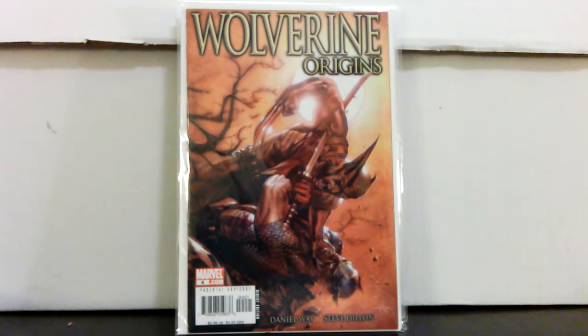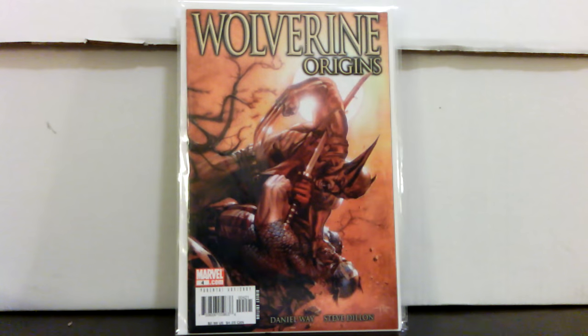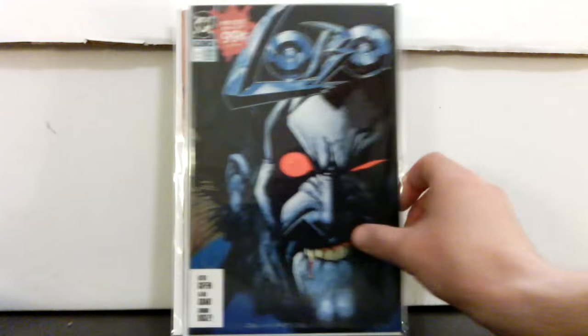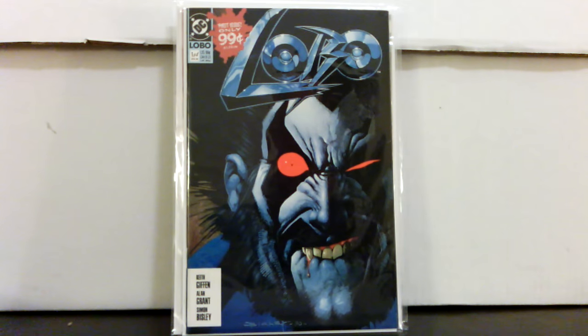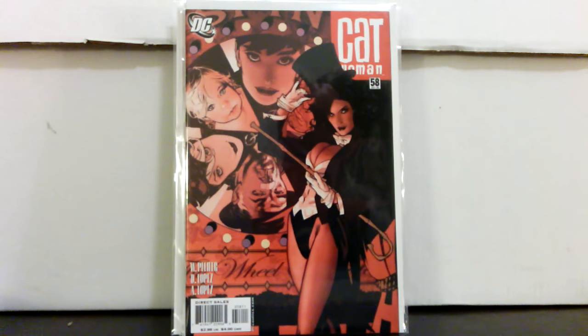I picked up Wolverine Origins number four — this is a Gabriel Del'Otto cover, paid about two-fifteen for it. This is actually a variant; they had two different covers for this issue. Also picked up a Lobo number one for a buck — pretty nice copy, near mint for a dollar. It looks like they're going to do something with him as far as a movie or TV tie-in. This is the number one from his mini-series, his first solo series, so for a buck you can't beat that.